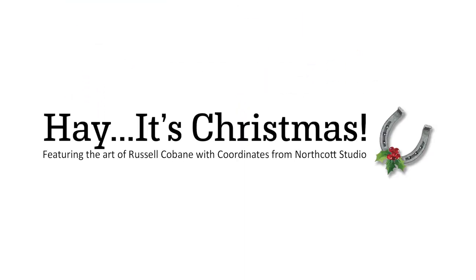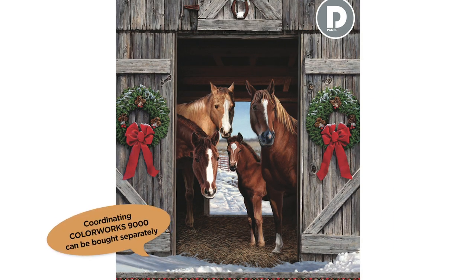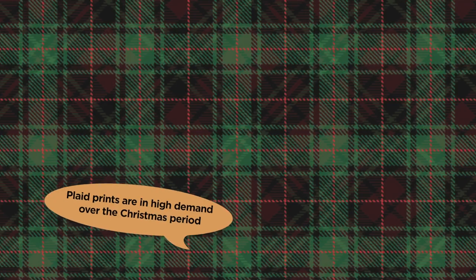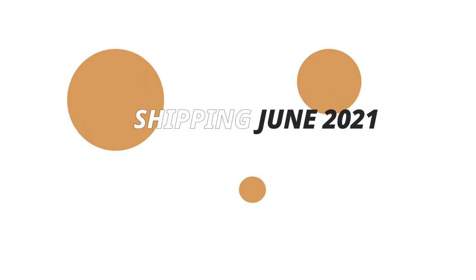Hey It's Christmas! Featuring the art of Russell Cobain with coordinates from Northcott Studio, Hey It's Christmas is the perfect gift for horse lovers. The 36 inch panel shows a detailed scene of magnificent horses and their young during the holidays. Tossed horseshoes, winter foliage, and red and green plaids make up the coordinating prints. Project patterns include a wall hanging and lap quilt. Hey It's Christmas is arriving to stores from June 2021.